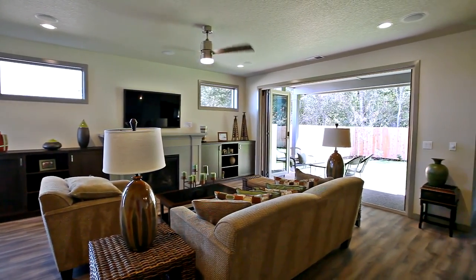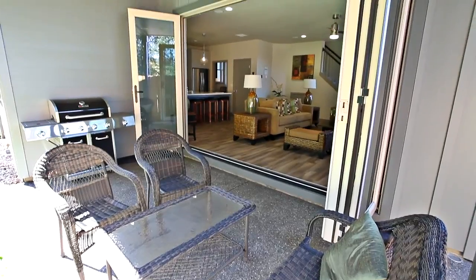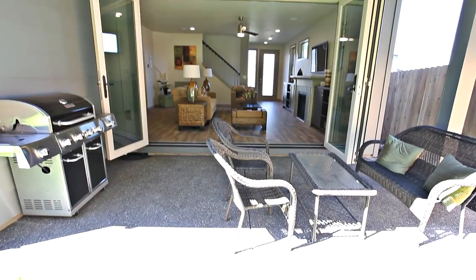This thoughtfully designed home has a large bi-fold patio door opening to the large covered patio, creating an indoor and outdoor experience perfect for entertaining.